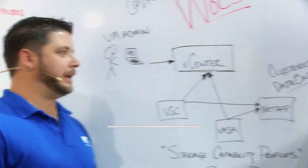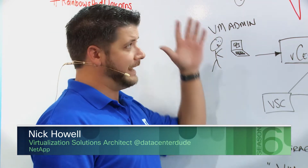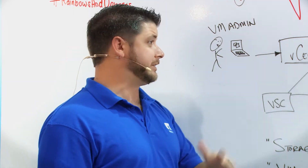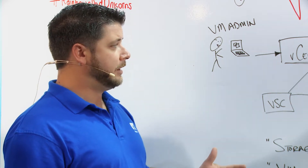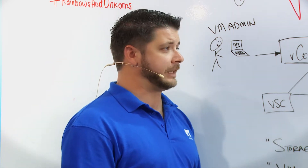We're here at VMworld EMEA and since we had this show in the US already, it's become a bigger and bigger topic about policy-based management as well as VVOLs and how policy-based management leads us into VVOLs when the next release comes out. Basically what I want to talk about is how VASA comes into this conversation because it really is the fundamental key of everything.